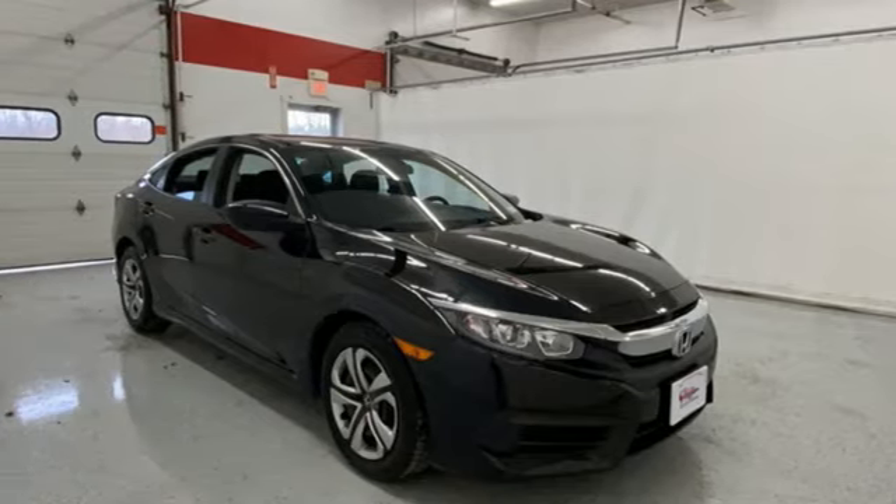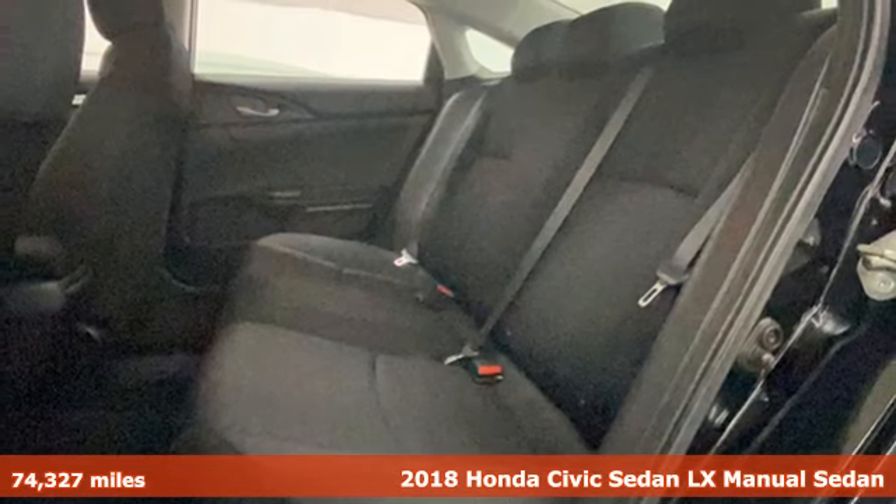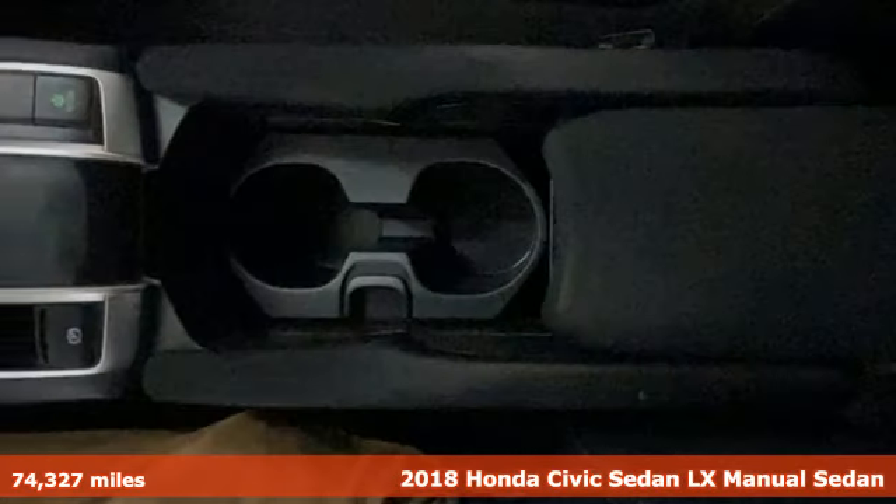Here's a 2018 Honda Civic Sedan. It's Honda, so longevity comes standard. It's equipped for all your driving needs and wants.